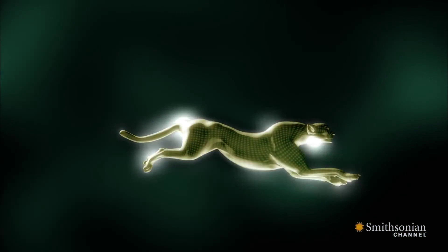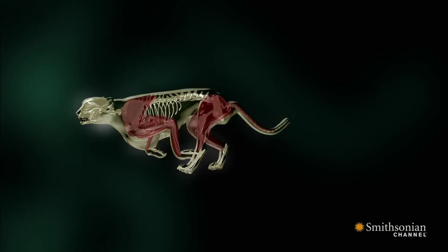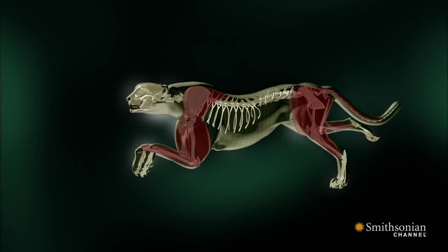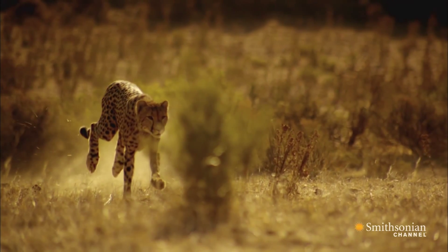Aerodynamics and a lightweight frame enable this astonishing acceleration. Weighing in at only 125 pounds, its muscles don't have to carry much weight, translating into acceleration instead. The small head, flattened ribcage, and slender legs minimize air resistance.